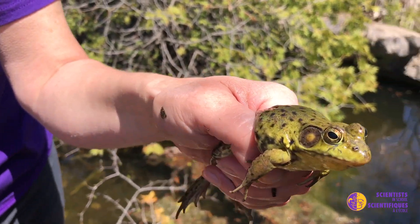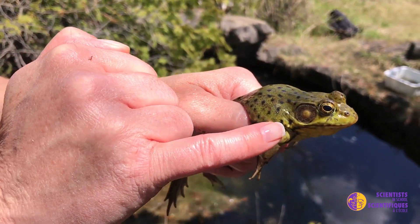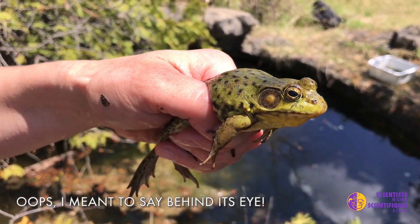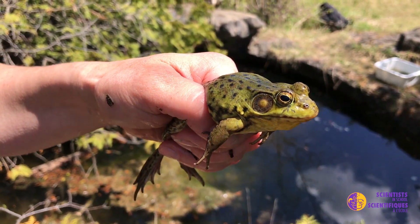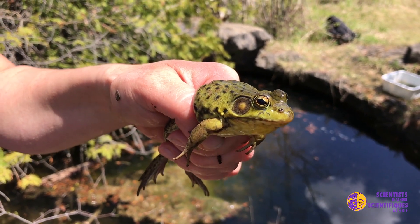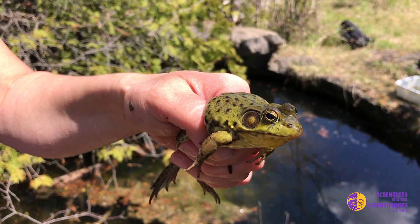The really interesting thing about the green frog and other frogs as well is this very large circle you see right behind its ear — that is a tympanic membrane, which is like its ear. It uses that to be able to hear other frogs calling and to hear frogs that want to mate.